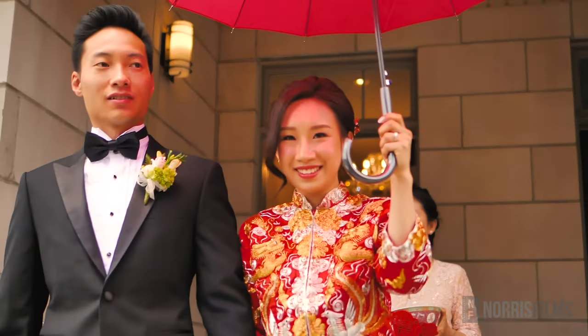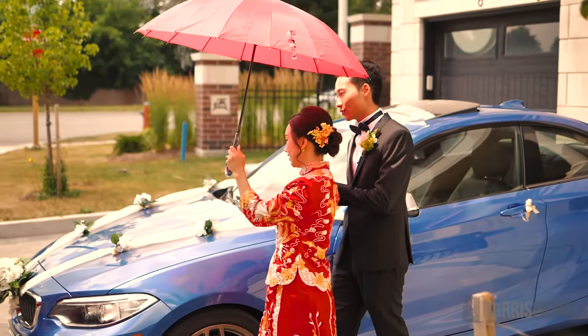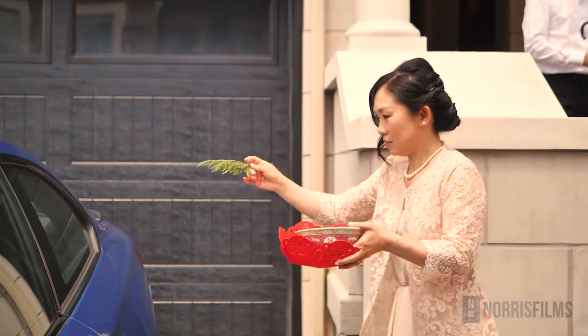When does the tea ceremony take place? A Chinese tea ceremony is traditionally held on the day of a lucky engagement. In modern weddings, this normally takes place between the ceremony and the reception on the wedding day.